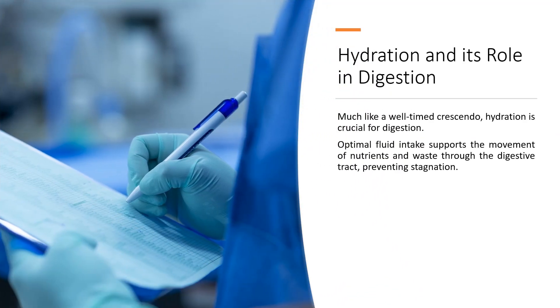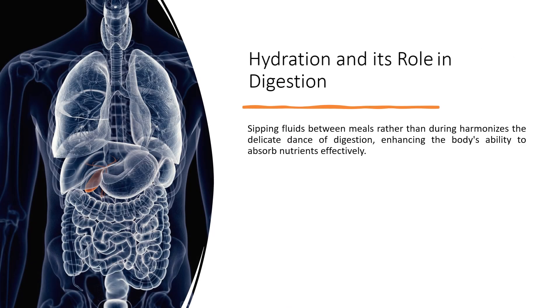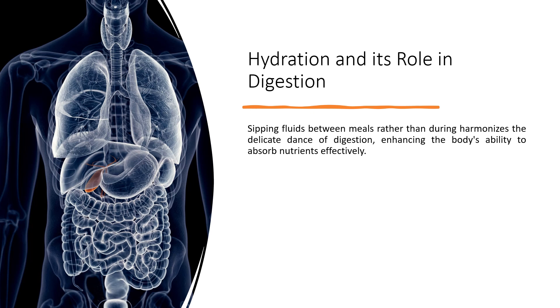Hydration and its role in digestion: hydration is crucial for digestion. Optimal fluid intake supports the movement of nutrients and waste through the digestive tract, preventing stagnation. Sipping fluids between meals rather than during them harmonizes the delicate dance of digestion, enhancing the body's ability to absorb nutrients effectively.